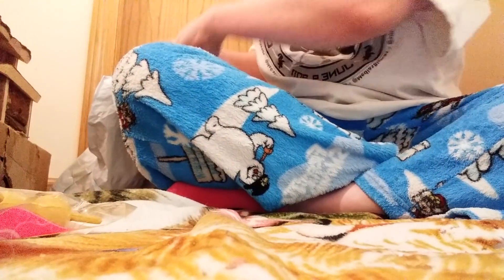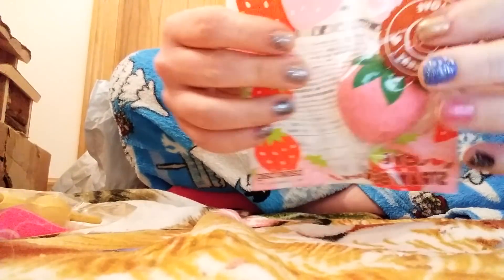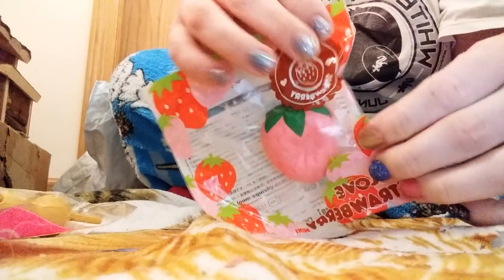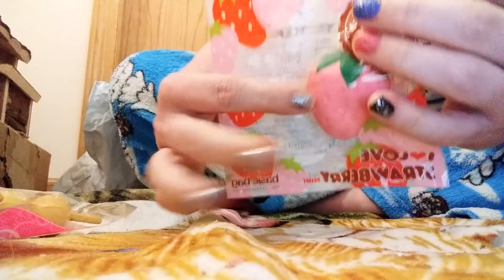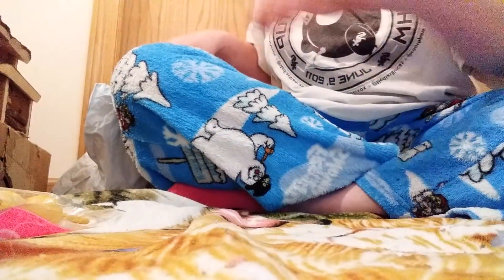All right guys, I'm not looking, I promise. The first item I got is an Ivory Strawberry, and I already have this one. I have the pink one, I'm pretty sure. Sadly, that is a fail. But still cute, so I'm okay with that.